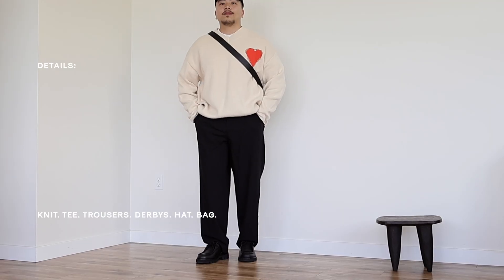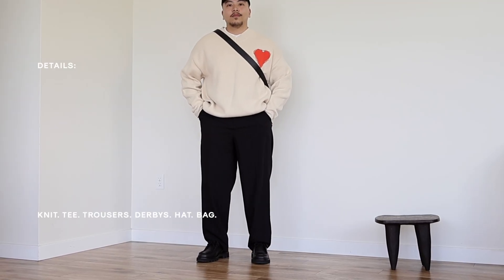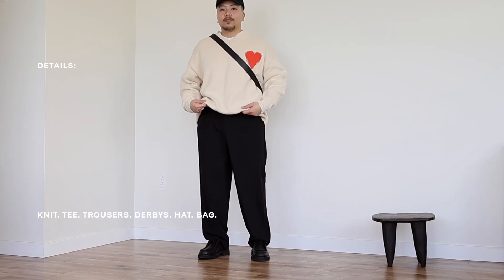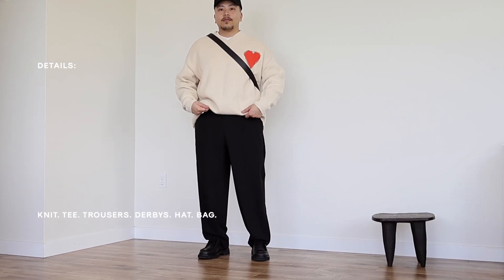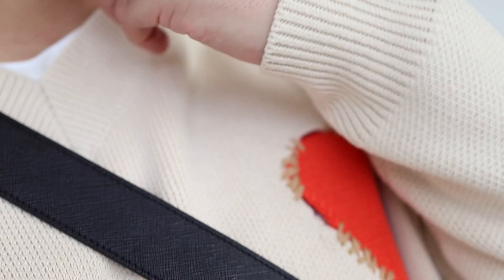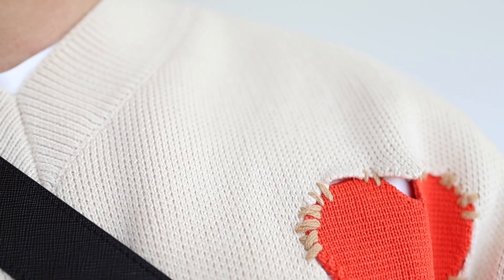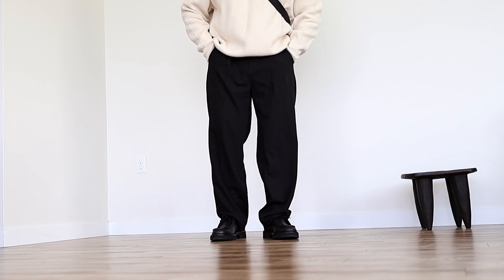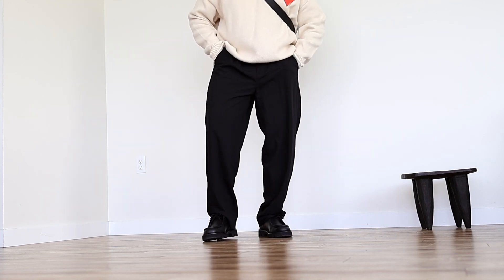The next outfit recipe is a knit sweater, a basic tee underneath, loose trousers, a mock-toe style leather shoe or loafer, a bag, and of course a hat. This outfit is primarily highlighting this really nice chunky knit from Urban Revival, as well as the loose-fitting trousers which are also from them.